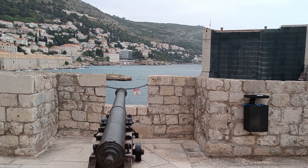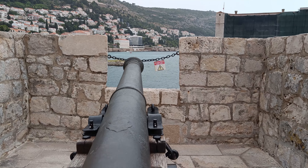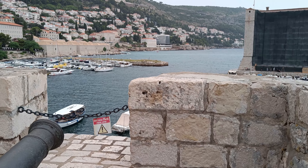Several cannons and 16 towers of different sizes are situated strategically along the walls. The largest tower is called Sveti Ivan, which was built in the 14th century to defend the city port.